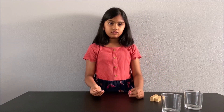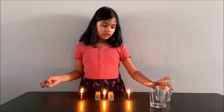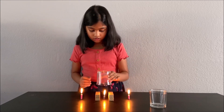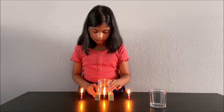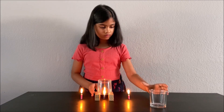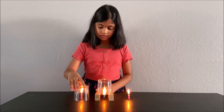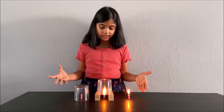First, you need to light the candles. My parents helped me light the candles. You can also ask an adult to help you light the candles. So, let's put the cup on this one, and let's put the cup also on the third one. Now let's observe what happens to the flames.